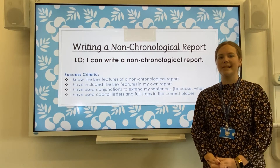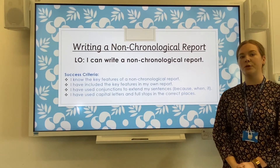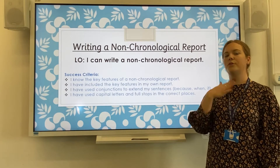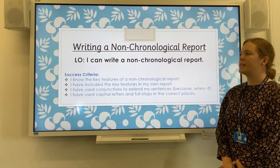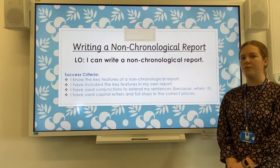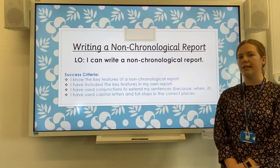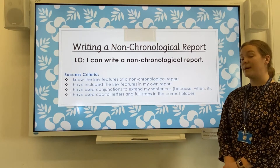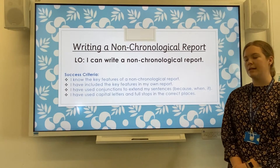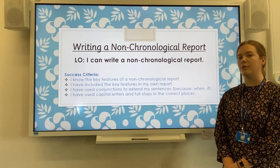Hello everyone, I hope you are keeping safe at home and you have been busy with your home learning. Today we are going to be writing a non-chronological report. So by the end of our session today, we will have learnt the key features of a non-chronological report and what a non-chronological report is. We will then include the key features in our own reports that we are going to write about stick insects. We will also have used some conjunctions to extend our sentences and made sure that we have used capital letters and full stops in the correct places.